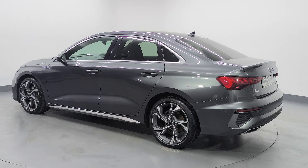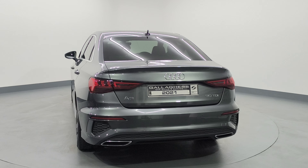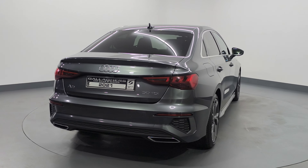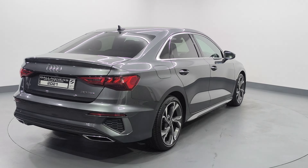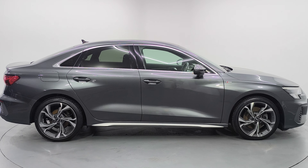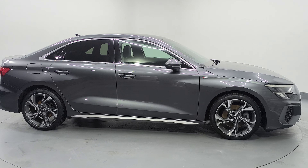Being the S-Line, you have your S-Line styling, your two-tone diamond cut alloy wheels, rear privacy glass, LED lighting front and rear. Also your rear view camera, parking sensors front and rear, and you also have your electric folding mirrors. Very nice car throughout with just 33,000 miles.